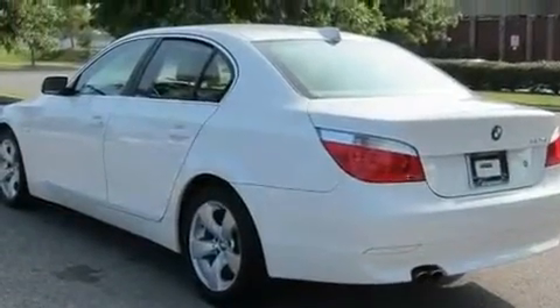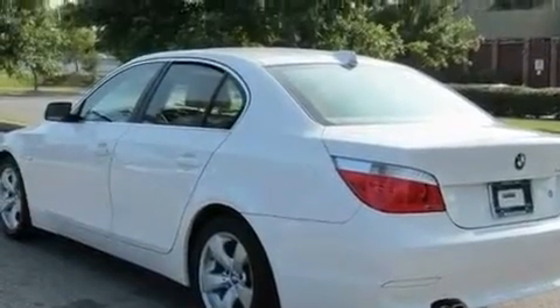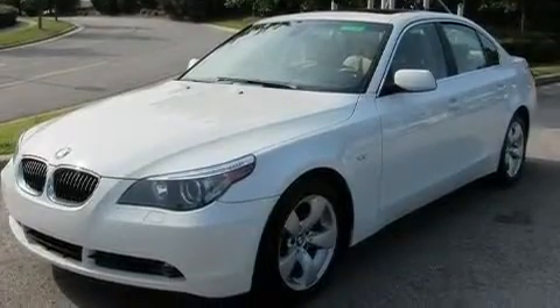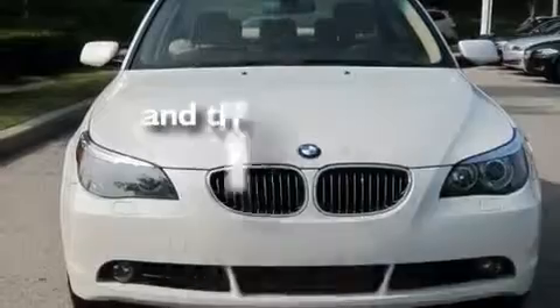Its top features include a heated steering wheel, front seats with memory settings, cruise control, a CD player, a leather-wrapped steering wheel, alloy wheels, a security system, a low-tire pressure indicator, a power sunroof, and this vehicle has fewer than 45,000 miles on the odometer.